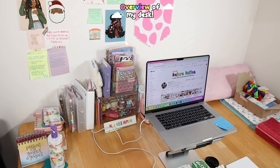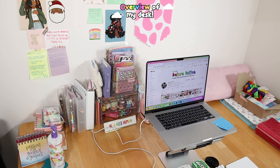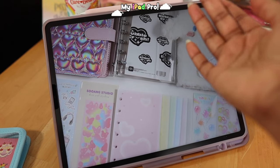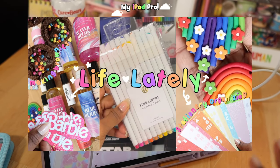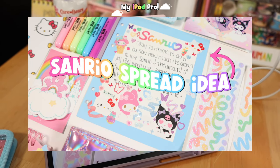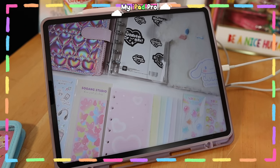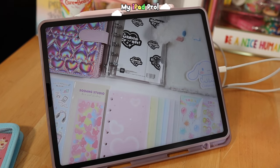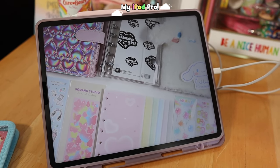Hey kittens, welcome to my desk tour! We're starting with the left side of my desk. My iPad magically appeared but I wanted to show it to you guys. This is my lovely iPad — I use this thing so much for thumbnails and for creating different things you see in my videos, such as borders or graphics. This is a 12.9 inch iPad Pro.